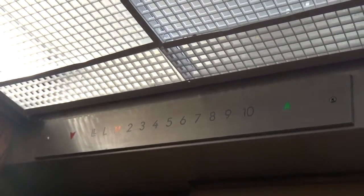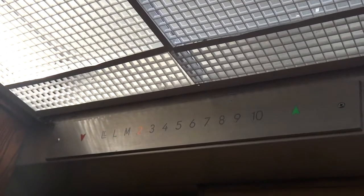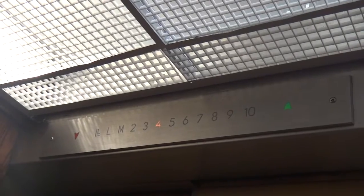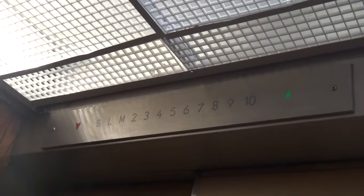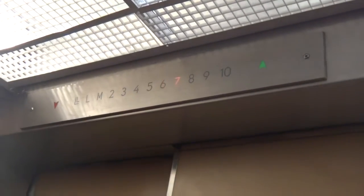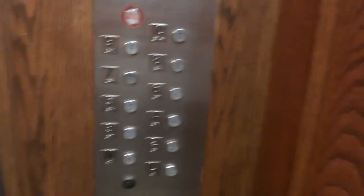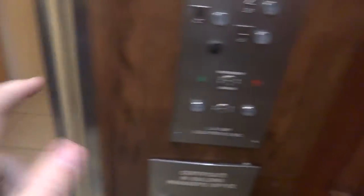I'll show you how you get to the lower lobby. It creeps an awful lot. We're on to the lower lobby, which will take you to the lobby.